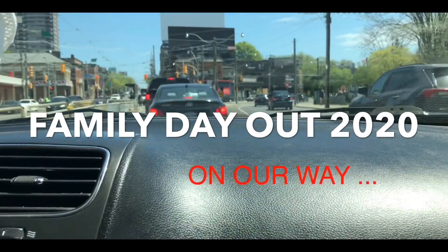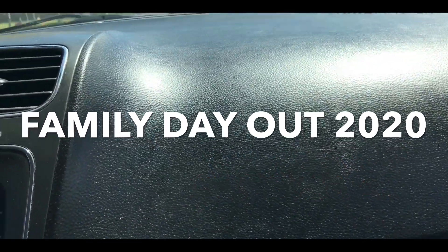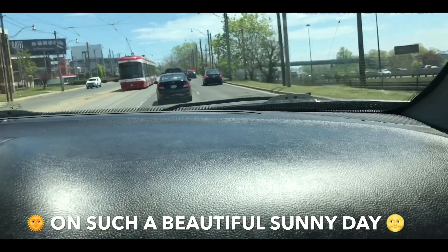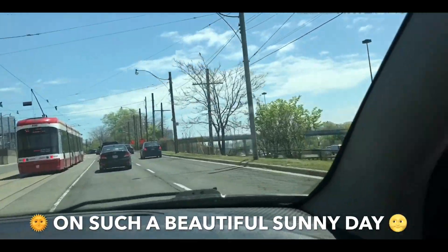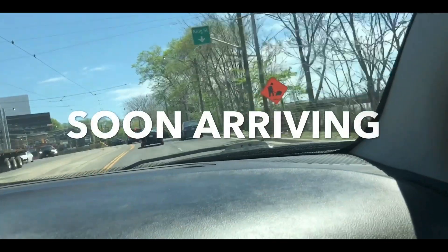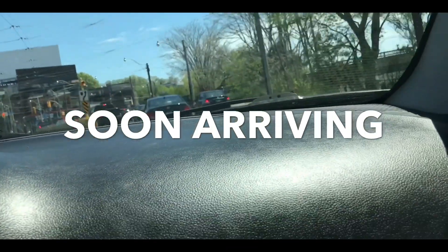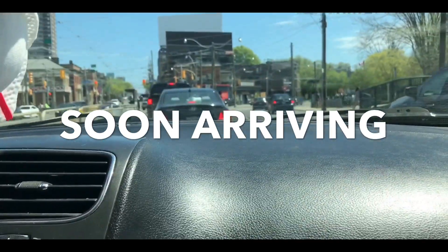In 250 meters, turn left onto Sunnyside Avenue. Use the left lane to keep left onto the Queensway, then turn right. In 250 meters.